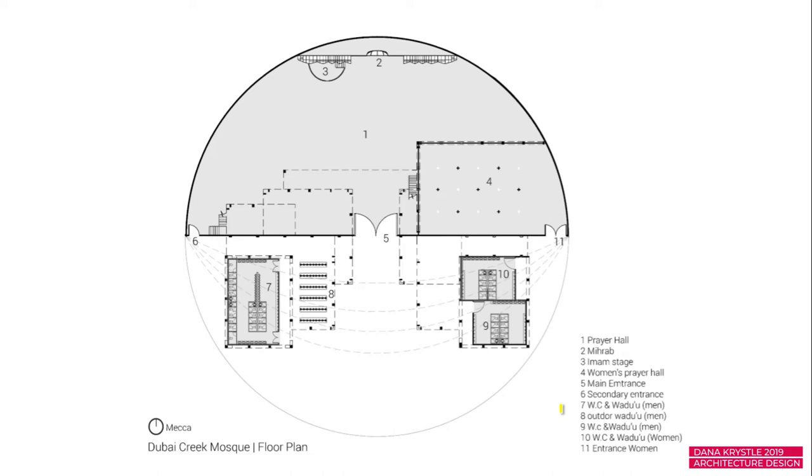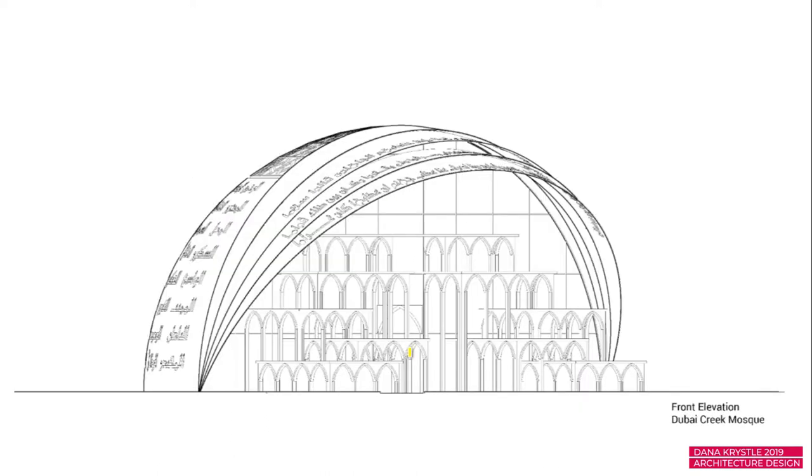You have to submit technical drawings with all your designs — you can't just present a 3D without explaining how you divide the spaces inside. This is my technical floor plan: number one is the prayer hall, we have the mihrab here, the imam stage, the women's prayer hall, the main entrance, the secondary entrance, the wudu for men, and the wudu for women. There are two entrances to the mosque — one main, one secondary — and the women's entrance is separate.